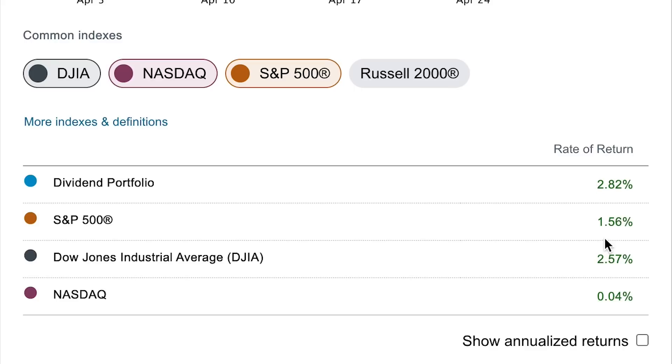April's performance actually outperformed the three major indices. Where my portfolio was up 2.8%, the S&P was only up about 1.5%. The Dow Jones was up about 2.6%, so almost on par with my portfolio. And then the NASDAQ was barely in the green, only up 0.04%.